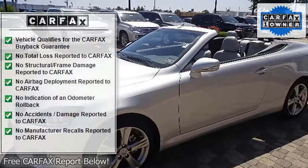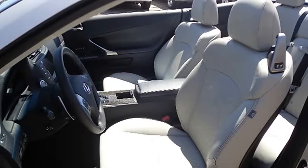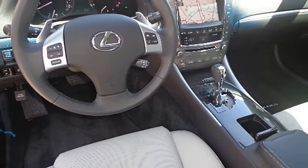Front center console including 2 cup holders. Front cigarette lighter with ashtray. Front seat back pockets. HomeLink universal garage door opener. Illuminated entry.